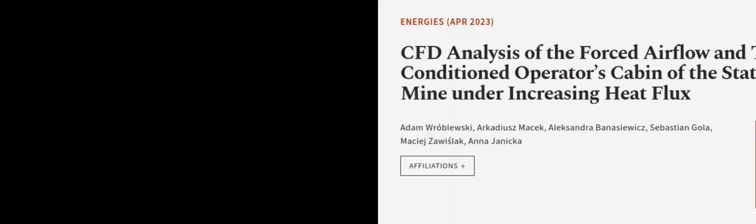This article was authored by Adam Rablewski, Arkadish Masek, Alexandra Banasewicz, and others.